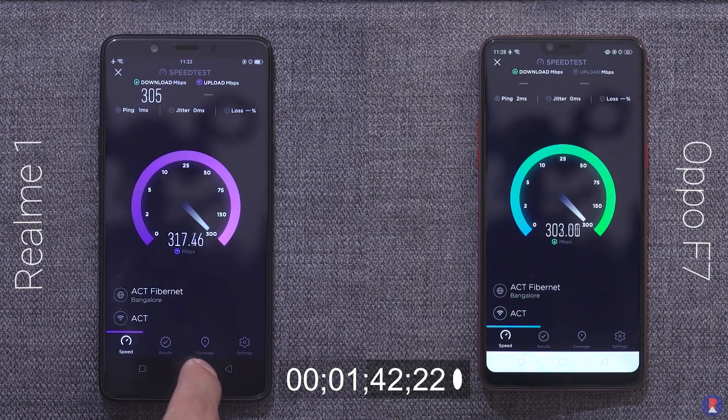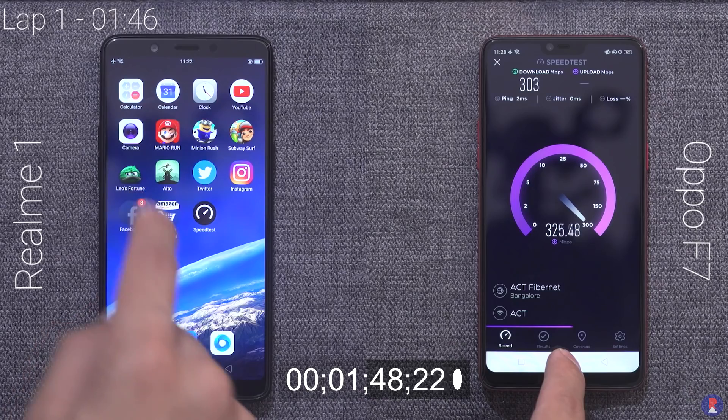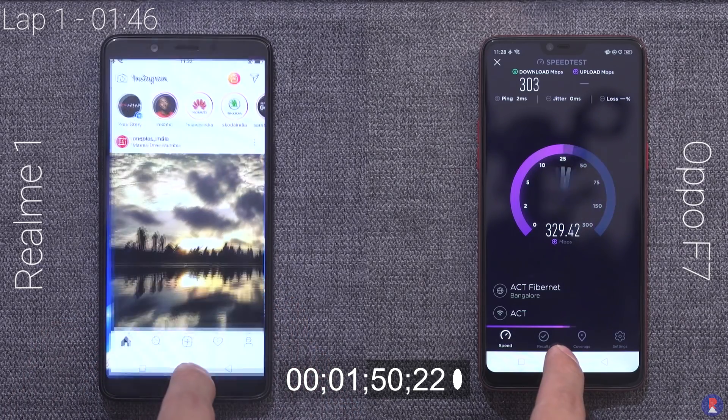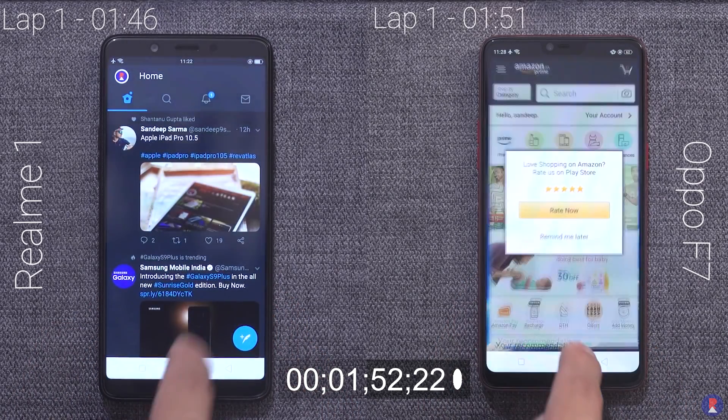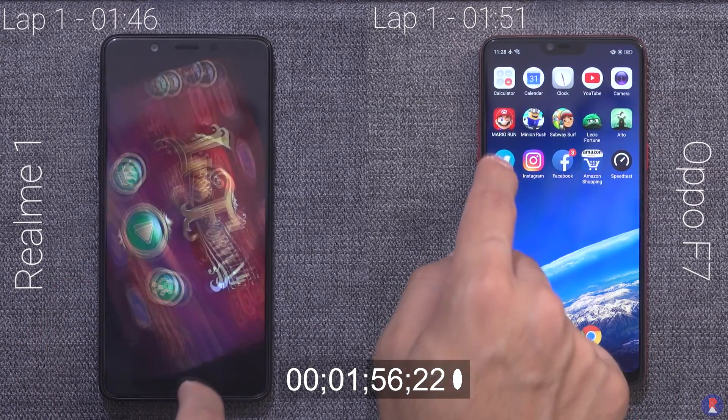In lap 2, we test the RAM management and the ability of the phones to redraw apps from memory, so we reopened them in reverse order. Realme 1 finished first with a time of 2 minutes and 14 seconds, and the Oppo F7 closed the gap a bit and finished with a total time of 2 minutes and 17 seconds.